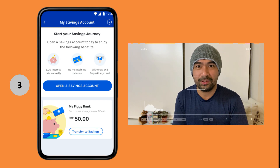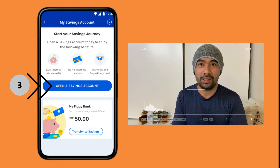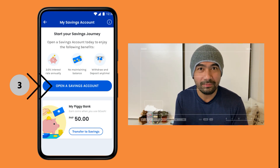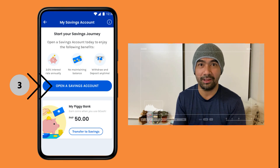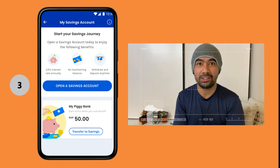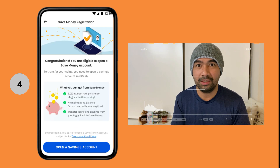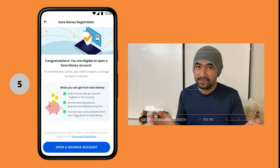Step three: it's going to show you a screen that says 'Start your saving journey' and also shows an icon to open a savings account. Tap that. In the background, it's going to validate your eligibility to open a savings account. If you have a verified profile in GCash, you'll be eligible to open a savings account.